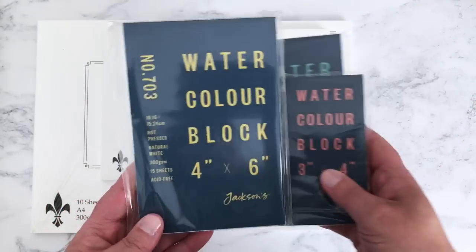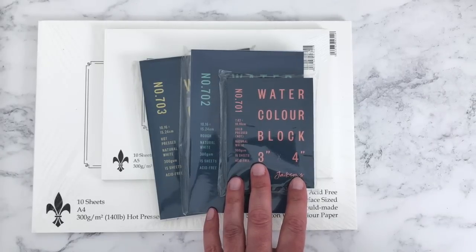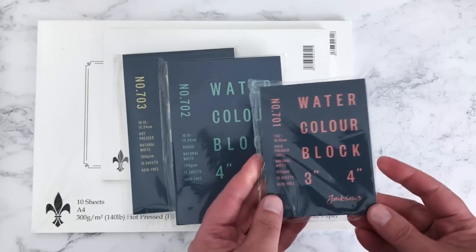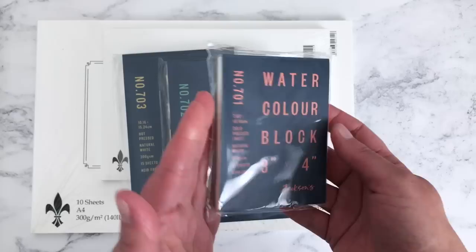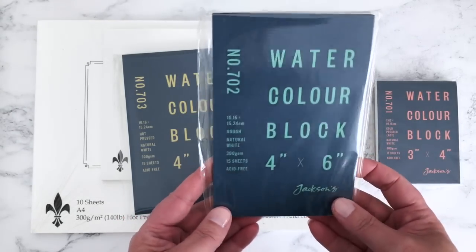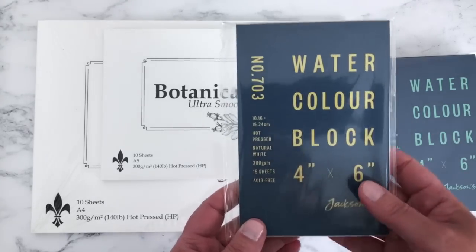These watercolor paper blocks are something Jackson's have started doing recently and the prices were really reasonable. The four-by-six inch ones were £2.52 each, and this tiny three-by-four inch one was £1.98 — you get 15 sheets of cold pressed watercolor paper. It's tiny but perfect for miniature paintings. I also got one in rough surface in the slightly larger size to compare the textures, and this one is hot pressed — very smooth paper, which I'll probably use for pencil and mixed media work.